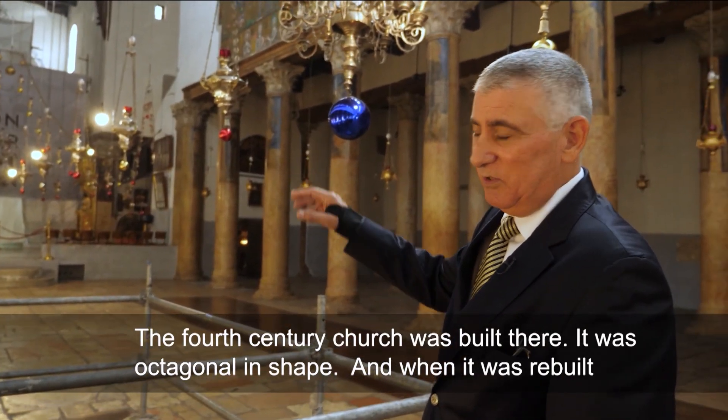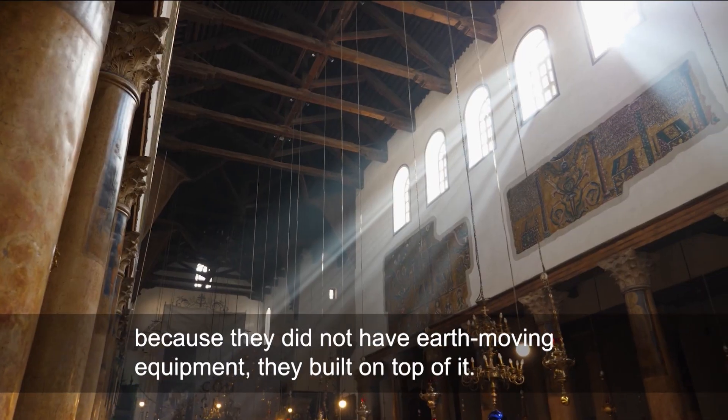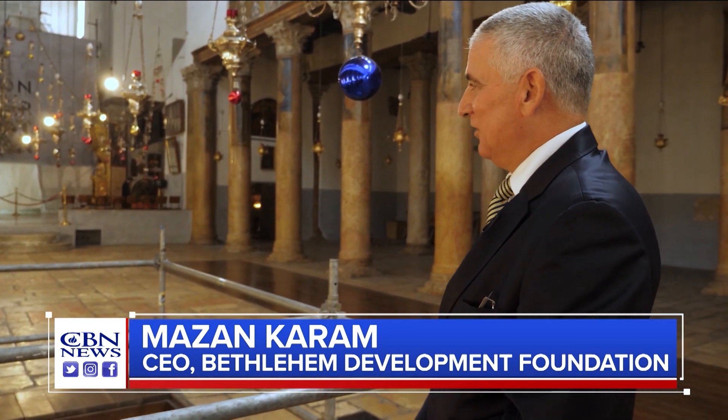The fourth sanctuary church was built there. It was octagonal in shape, and when it was rebuilt, because they did not have earth-moving equipment, they built on top of it. So you have a little over two feet of change in elevation.